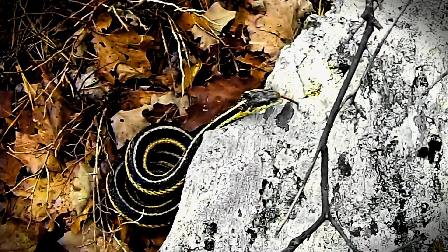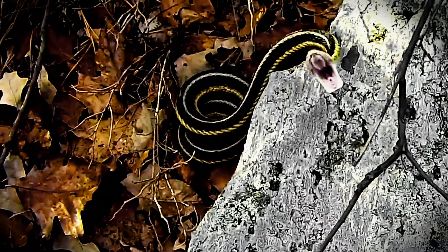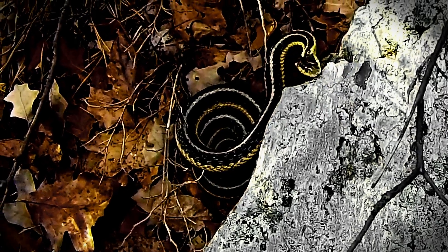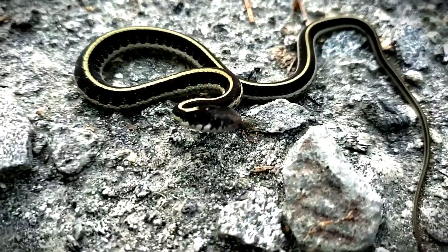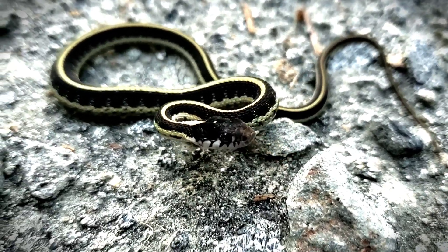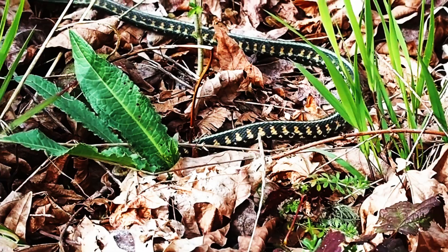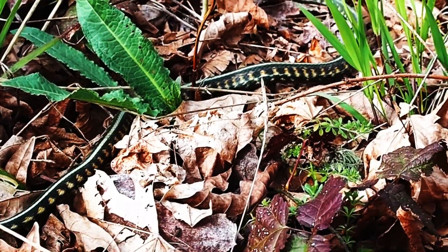This is the garter snake. And if you live anywhere in North America, from Canada to Central America, you've probably met one. They are the most common, most widespread, and most misunderstood snake on the continent. And today, we're going to uncover their secrets.